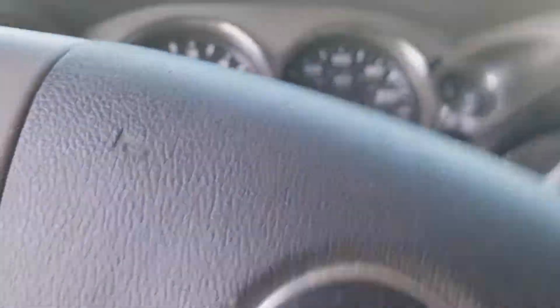Middle seat, console, cup holders, front seat, back seat — and I guess that's it for this video.